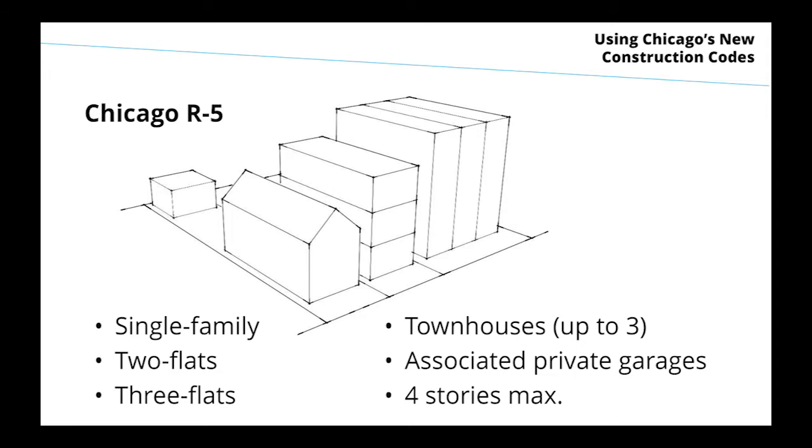Group R5 is an important category, especially if you're doing small residential projects. It can be single-family homes, two-flats, three-flats, and townhouses up to three units together. You can connect them and break that with a firewall, so you can have continuous R5. Associated private garages fall in that same category whether attached or detached, and there is a four-story maximum on that classification.